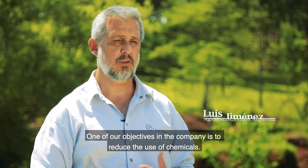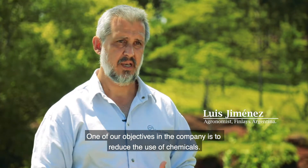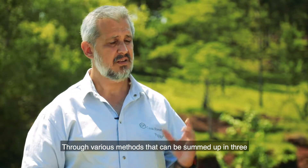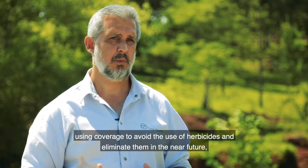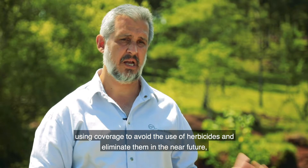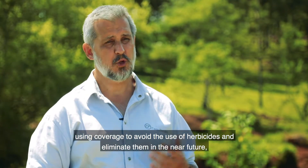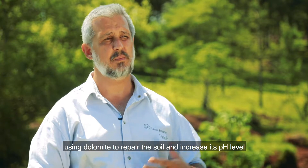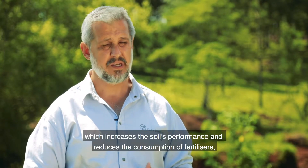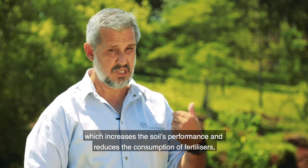What we are working on to reduce the use of agrochemicals — an objective we have as a company — can be summarized in three aspects. The first is the use of coverage to avoid and eliminate, in the near future, the use of herbicides. The second is the use of dolomite as a soil adjustment to improve the pH level and increase yields while reducing the use of fertilizers.